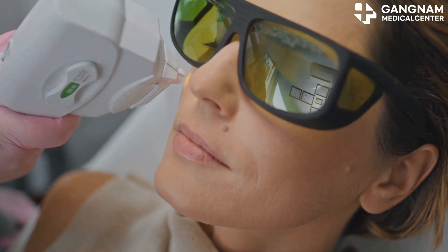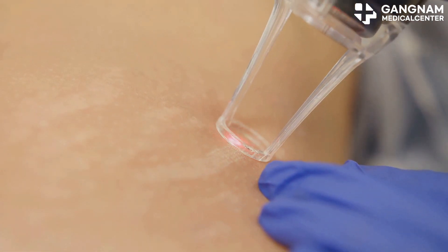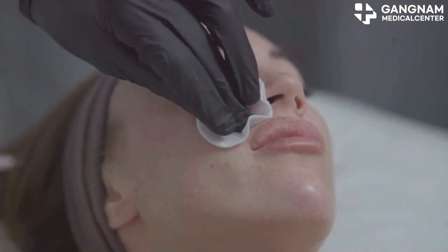Now let's talk about combining exosomes with laser treatments. Laser treatments refine your skin's surface while exosomes dive deep to boost elasticity. The synergy effect here is powerful, tackling wrinkles, elasticity, and pigmentation all at once.